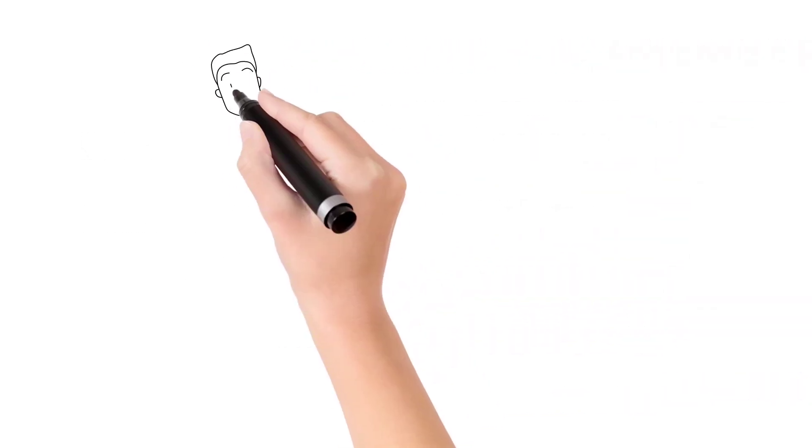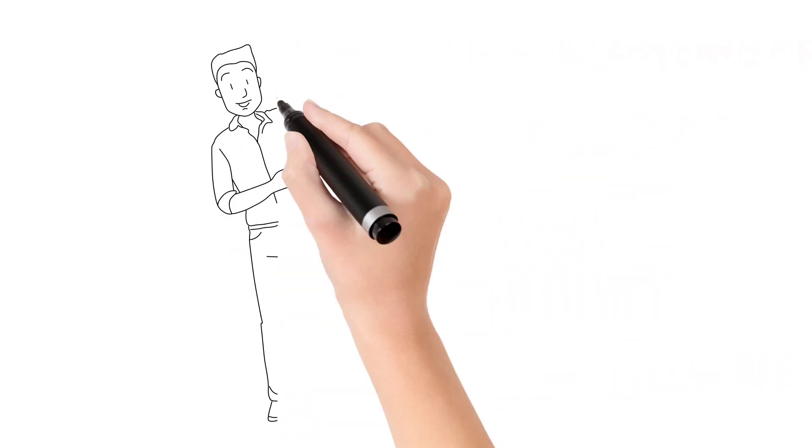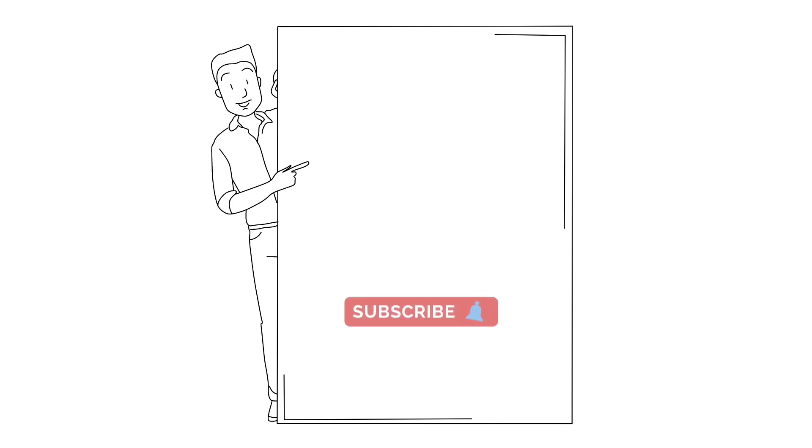This is all about the BP tablets and their names and how they work. Hope you liked the video. If you liked the video, please share and subscribe to our channel. Thank you.